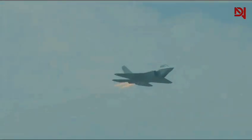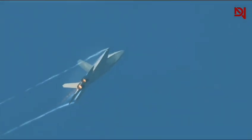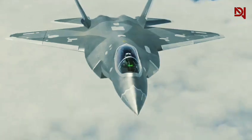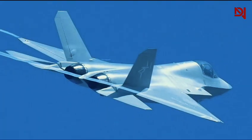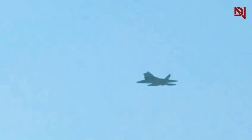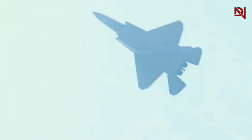However, a thorough analysis reveals that while the overall resemblance is undeniable, there are subtle yet significant differences. The J-35's canopy has a slightly different curvature, and its vertical stabilizers are canted at a marginally different angle. The aircraft's overall length and wingspan also differ from the F-35, suggesting that despite the visual similarities, the J-35 is not an exact copy. These nuanced differences raise intriguing questions about the true nature of the J-35's design origins.